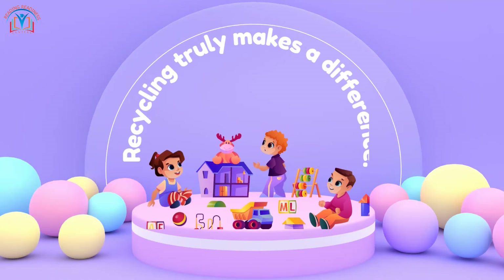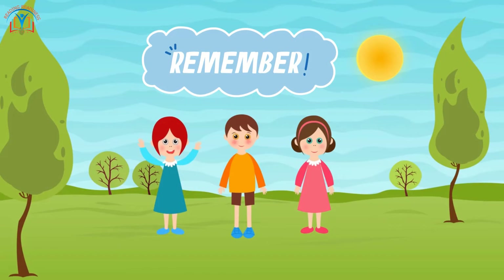We can have new books, toys, and even new clothes! Recycling truly makes a difference. So remember, boys and girls, we can all be recycling superheroes.